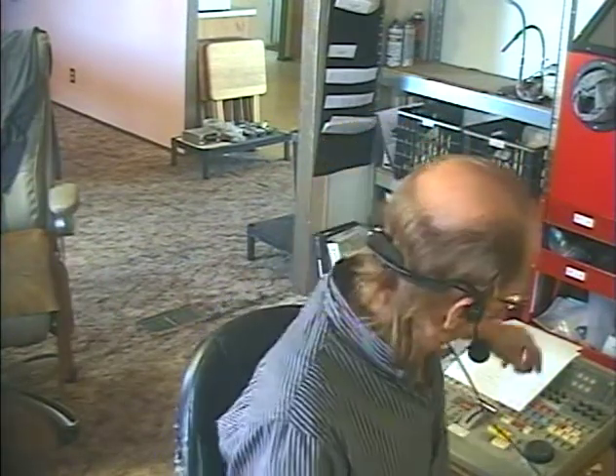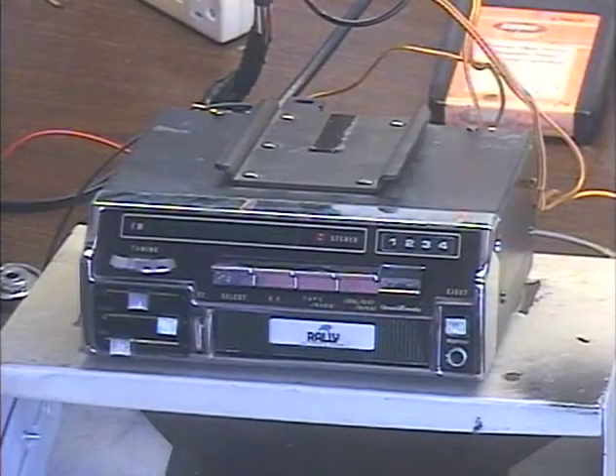Hey guys, it's me again, Barry with Barry's A-Track and Classic Car Radio. This unit was sent in for a warranty service right about a day before the warranty expired.